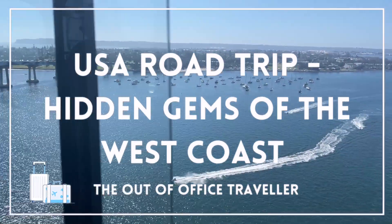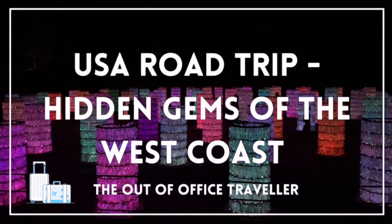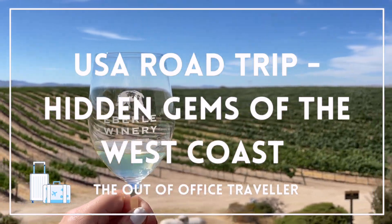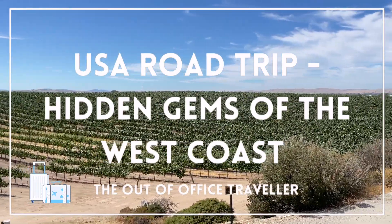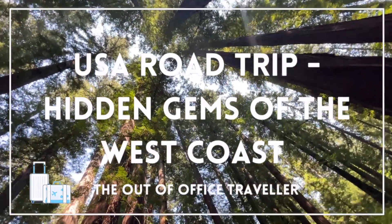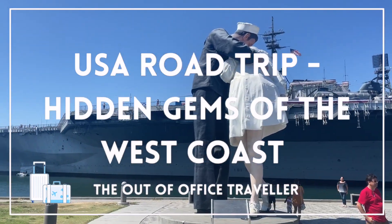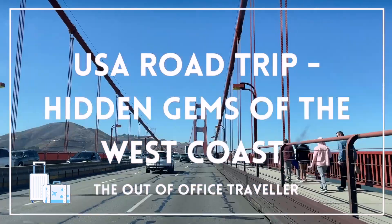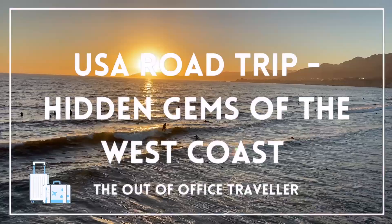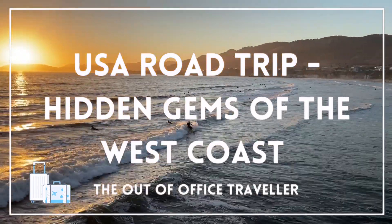Hey everyone, today's video guide is a little bit different to our normal videos, because today we're going to be condensing a two-week road trip up and down the west coast of the United States into the next 13 minutes, highlighting some of the best stops between Portland, Oregon and San Diego, California. There are so many great things to see on the west coast, but today we're just going to give you a peek into some of the hidden gems and lesser-known stops. So stick your out of office on and let's check it out.